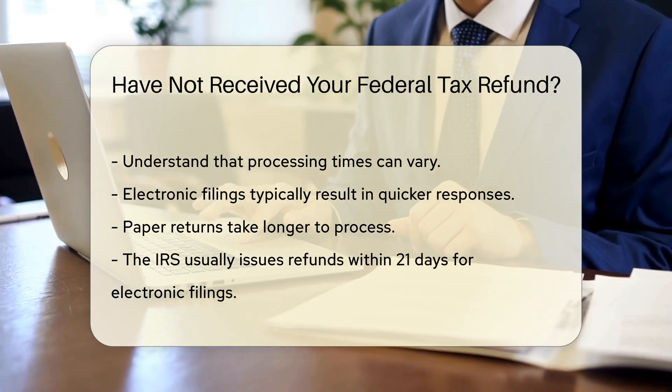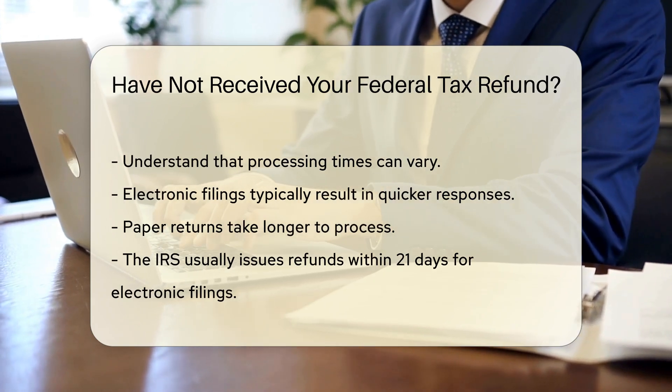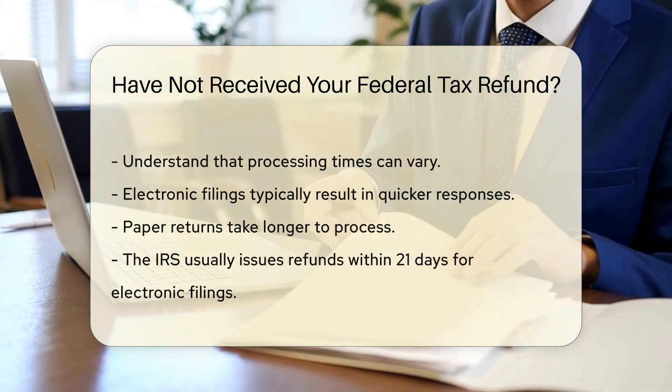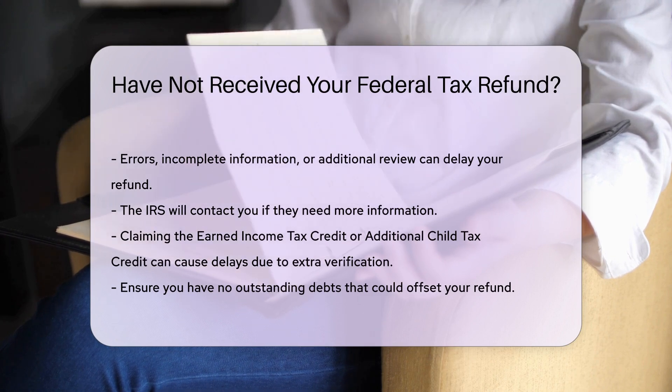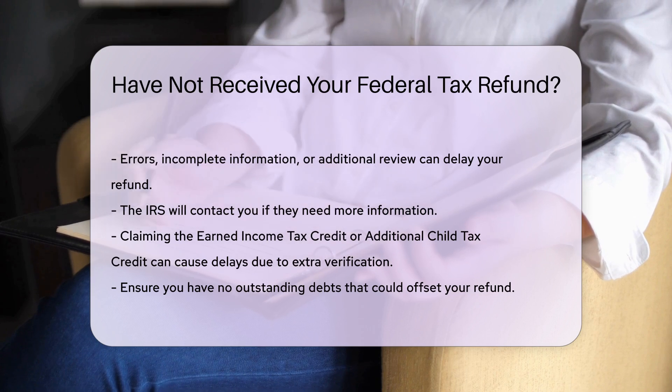Certain factors can delay your refund. These include errors, incomplete information, or additional review. If the IRS needs more information, they will contact you. If you claimed certain credits, expect delays. The earned income tax credit and additional child tax credit require extra verification. This is to prevent fraud.